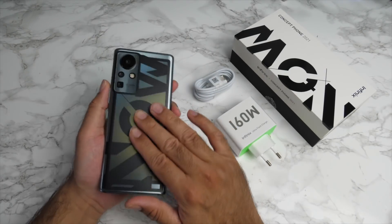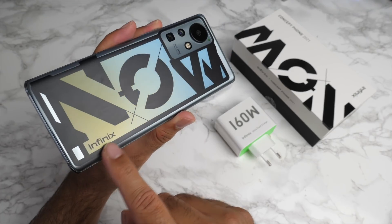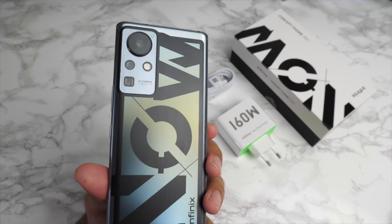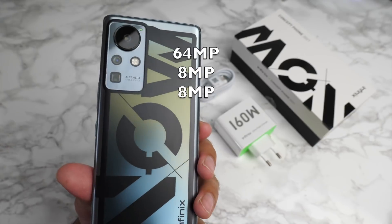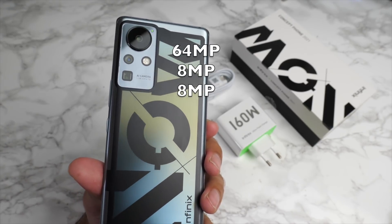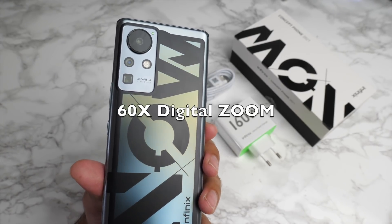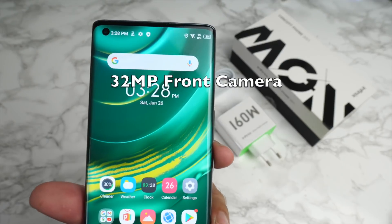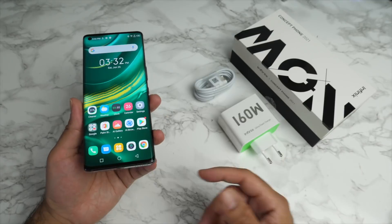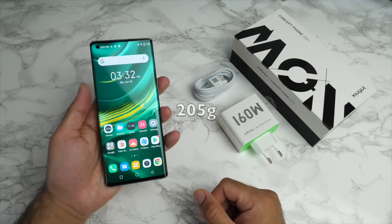Very nice build quality, I have to say. You've got the NOW logo printed on the back and a small Infinix on the corner. Interesting camera bump design — triple cameras on the back: a 64 megapixel primary, 8 megapixel ultra wide, and an 8 megapixel periscope telephoto lens which can achieve up to 60 times digital zoom. On the front we're looking at a 32 megapixel camera with a hole punch design in the corner.